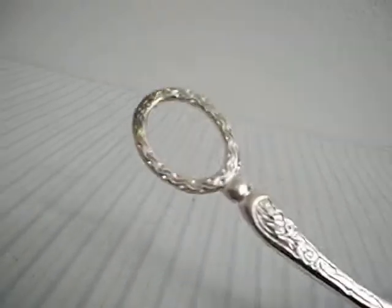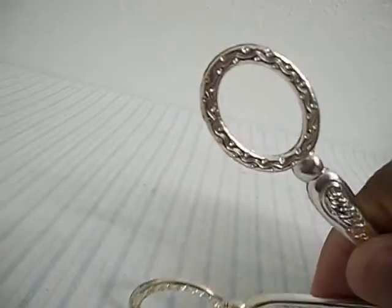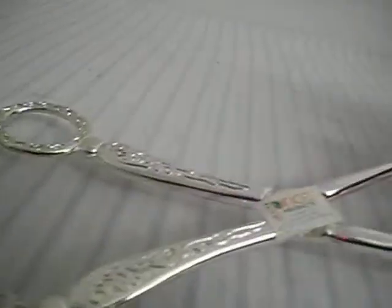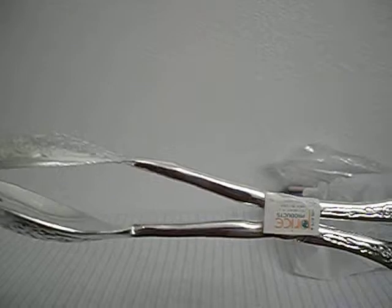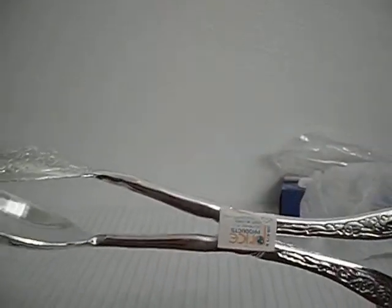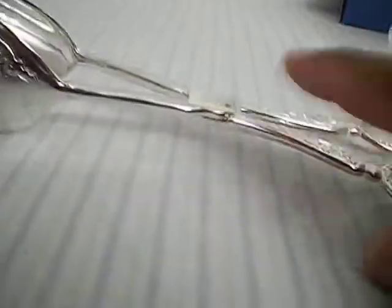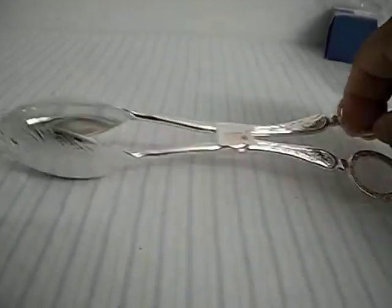There is slight discoloration from storing over time, as you can see here. I will note that opening and closing is a little stiff, so for the handyman or woman out there who would know how to lubricate these tongs, that would make it a lot easier. But they are still in good working condition.